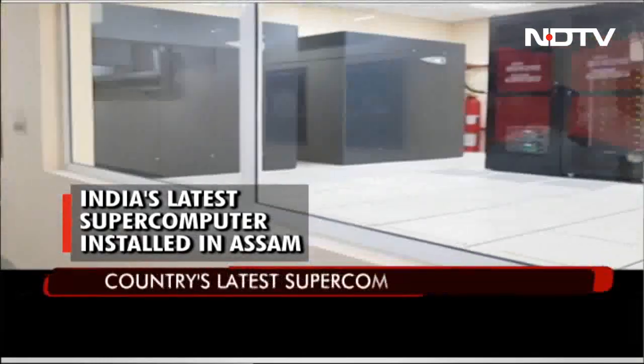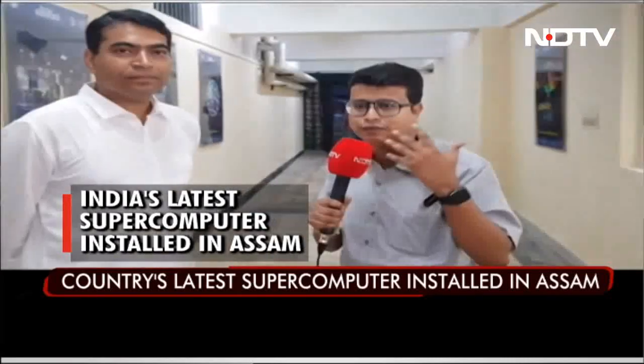To know more about this supercomputer — where it will be used and what its applications are — we are now joined by officials from IIT Guwahati as well as CDAC.